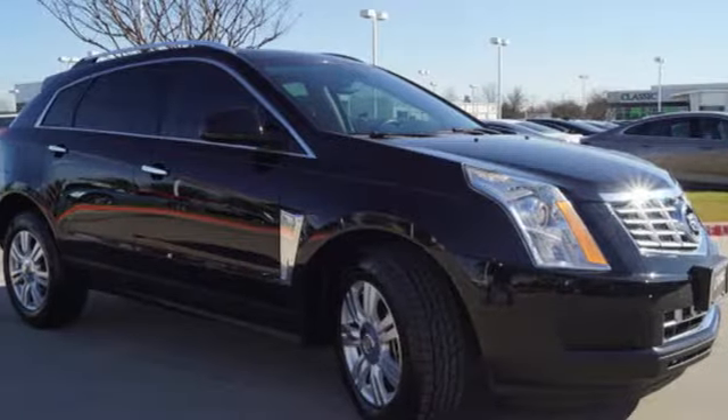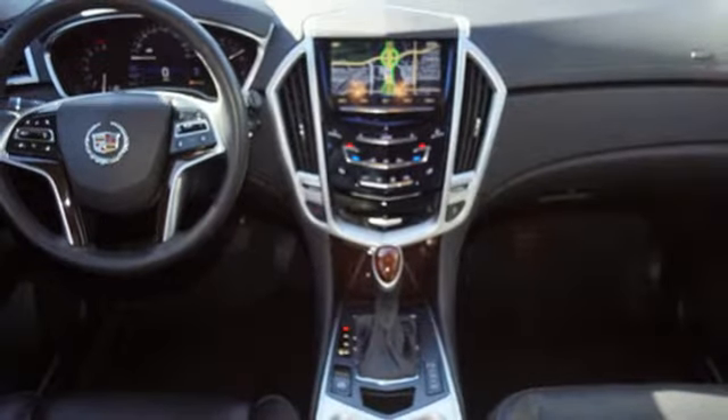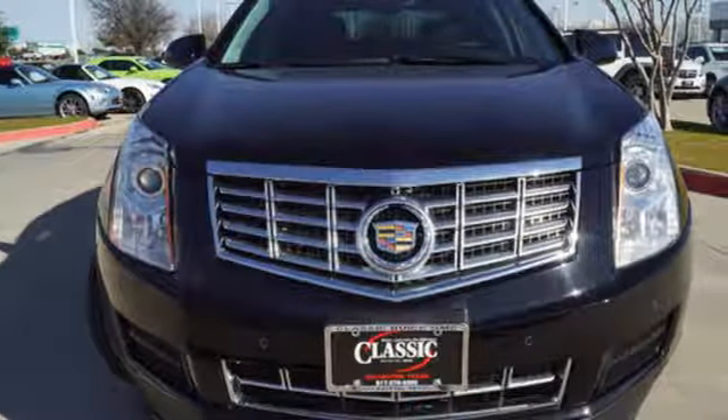V6 engine. First and second row express open and close sliding and tilting sunroof. Gas pressurized shocks. And power with tilt down heated mirrors.